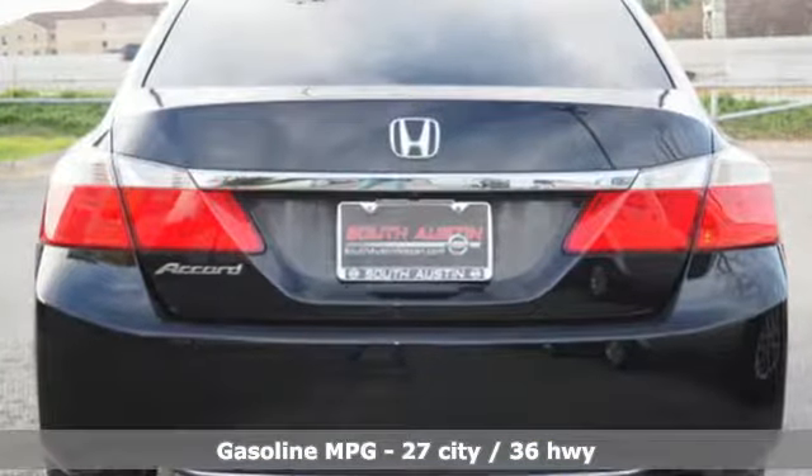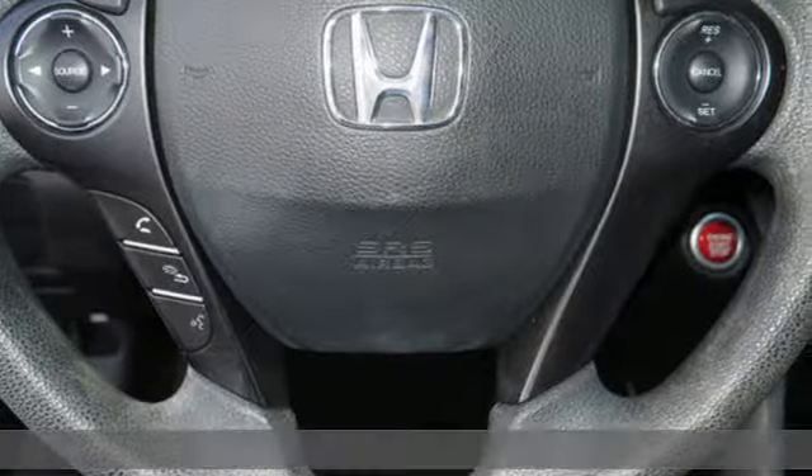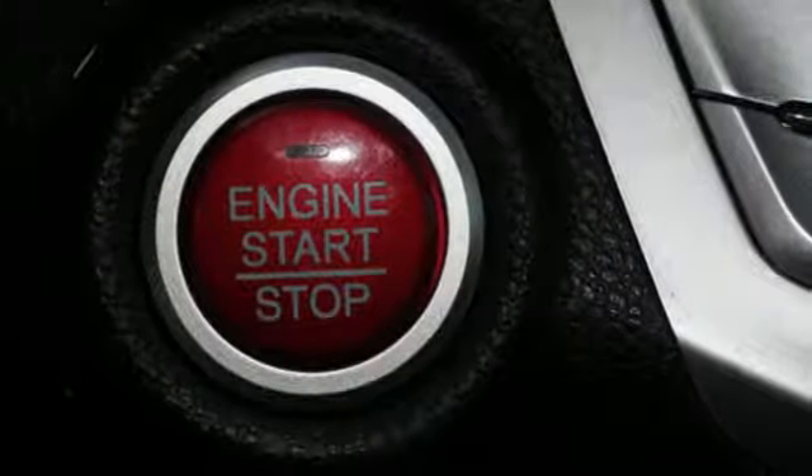You'll look forward to every drive with features like these: streaming audio, doors and push-button start proximity key, dual zone climate control, wireless phone connectivity, and manual tilting steering column.